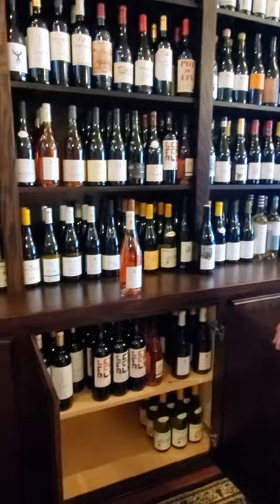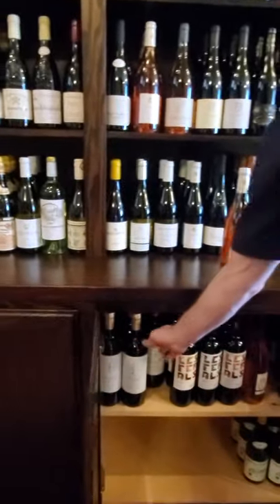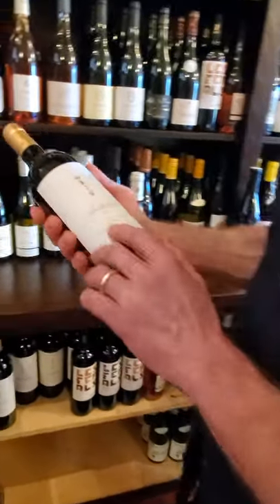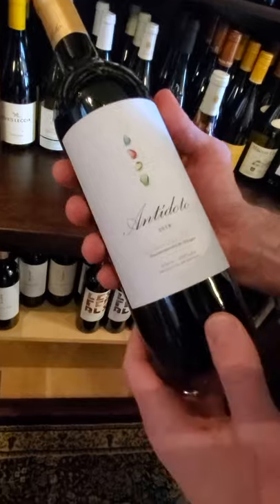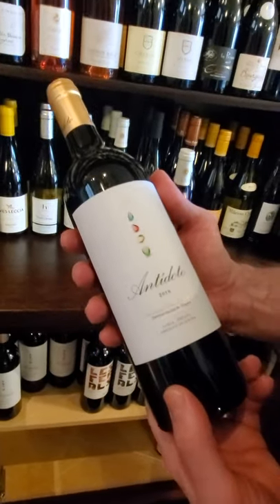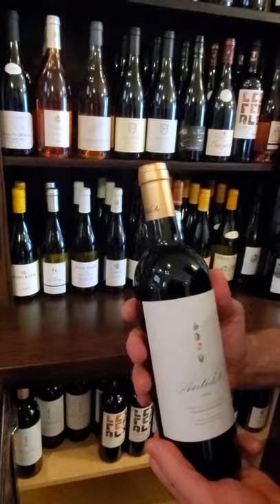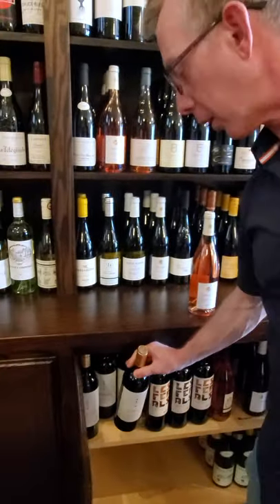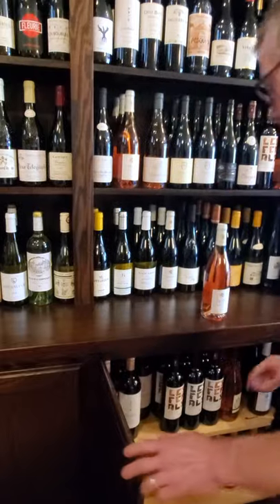Antidoto — I loaded up on this because everybody loves it. This is Ribera del Duero, 2018. This is a Tempranillo and it's just so well balanced. Everybody loves this wine. It's about $27 — worth every penny of that. Drinking delicious right now.